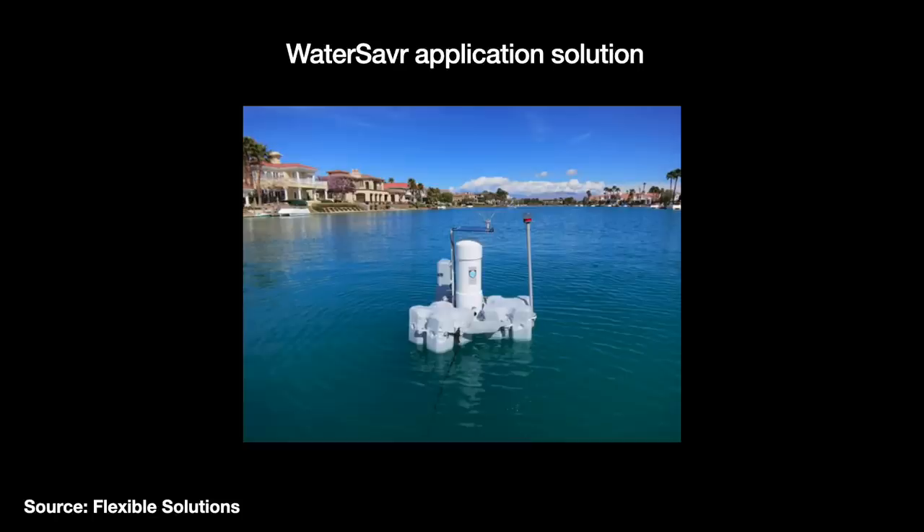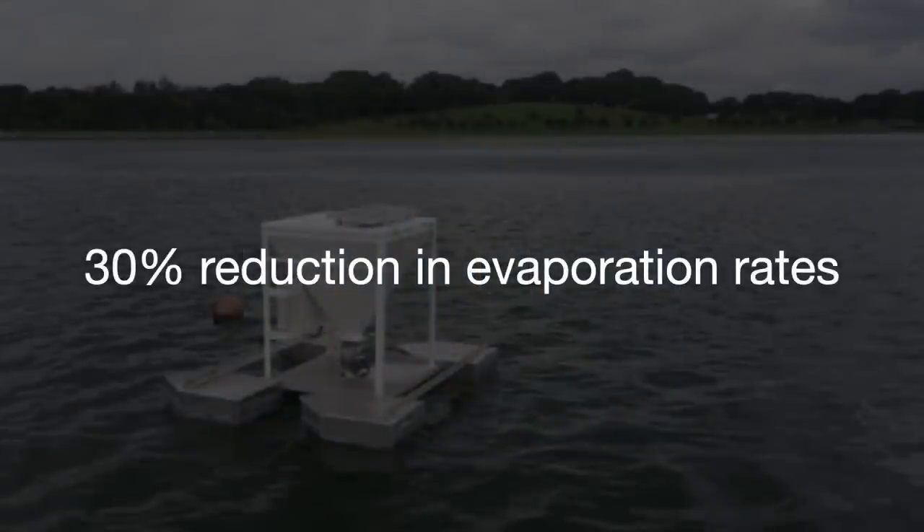When used in ideal conditions, it regularly cuts evaporation rates by an estimated 30%. There are no recorded negative effects on water safety, quality, or the environment. That is great, but real-world gains are highly dependent on the weather conditions. High winds, bacteria, intense sunlight, and dust particles can weaken their effectiveness. We need more than a chemical layer.